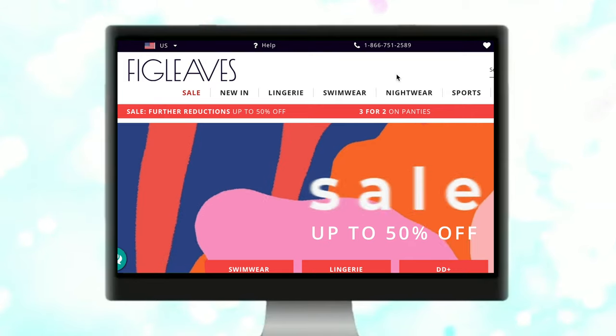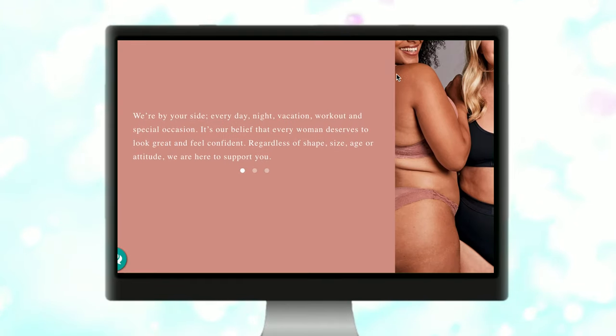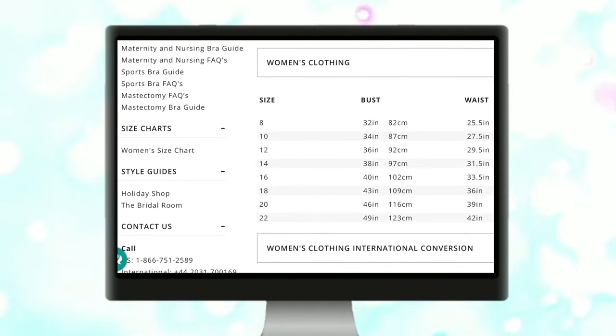Today I am partnering with Fig Leaves. They started off in the UK and then branched out to the US, and their tagline is 'every body fits.' Their sizing goes up to about a 22 or so, but I had a really hard time finding bikinis in my size, so I ended up getting all one pieces. Fig Leaves is not exclusively swimwear — they also have sleepwear, sportswear, and lingerie. Their bra sizing goes incredibly high; one of their most popular bras goes up to a size F, so for all my big-chested ladies, Fig Leaves has your back.